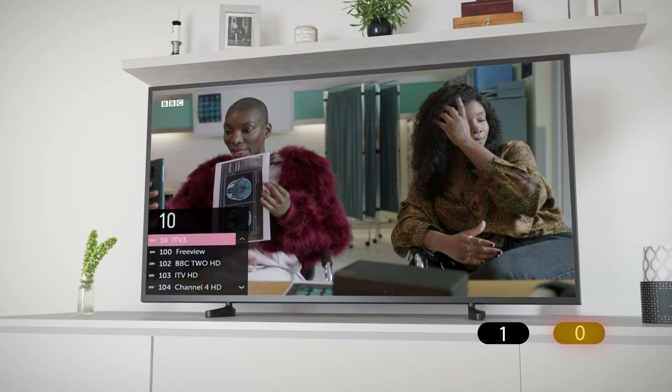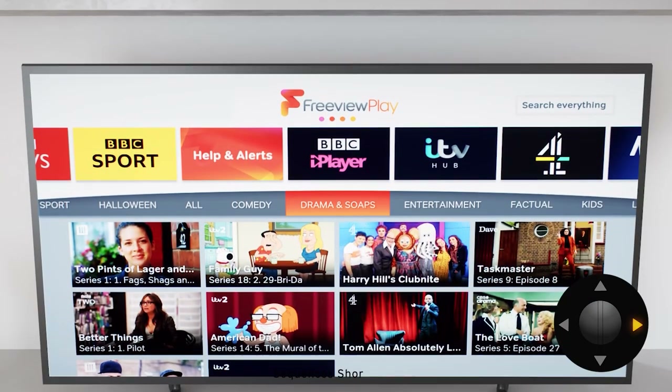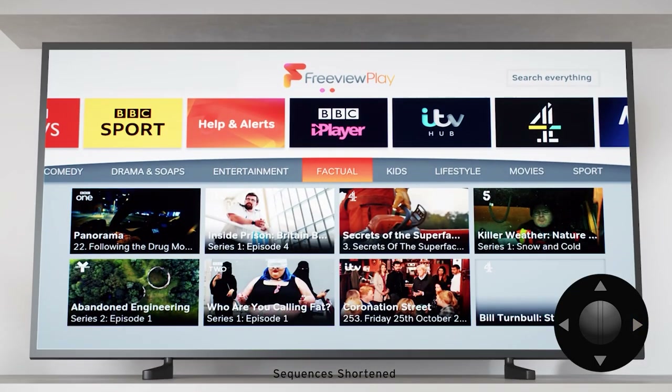Are your eyes still hungry for more? We've gathered over 20,000 hours of TV on demand, so you'll not be stuck for something to watch. Why not have a look through our categories, or just explore hand-picked recommendations from across Freeview's on-demand players.